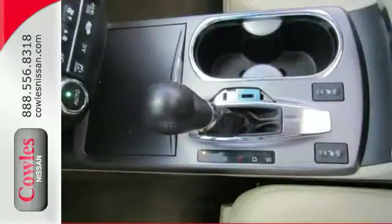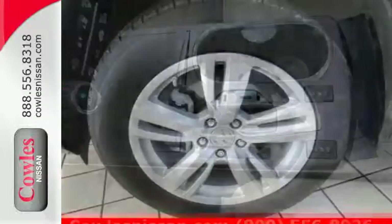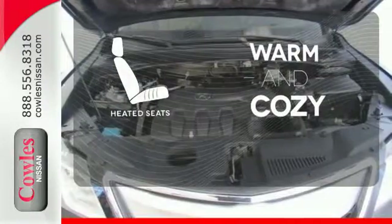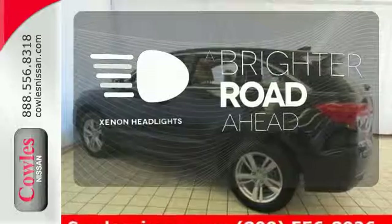You'll love included features like Bluetooth hands-free link, a multi-view rear camera, and a power moonroof. It comes with a navigation system to easily guide you to your destination. Wrap yourself in the comfort of heated seats. The Xenon headlights shine brighter for better visibility.